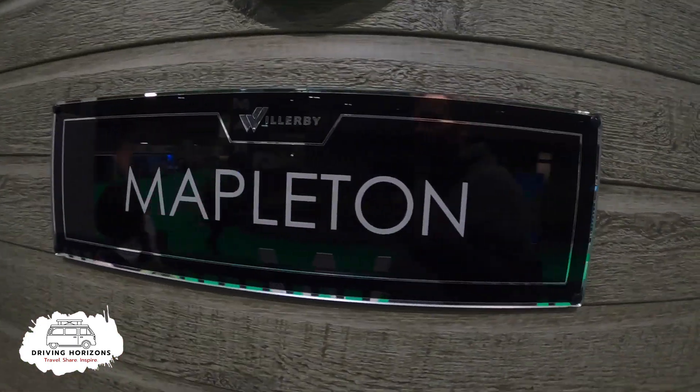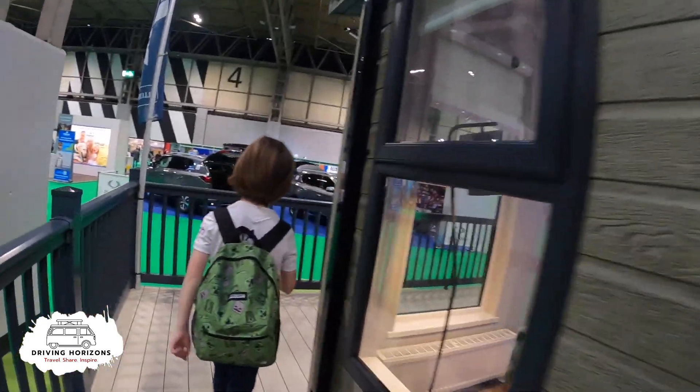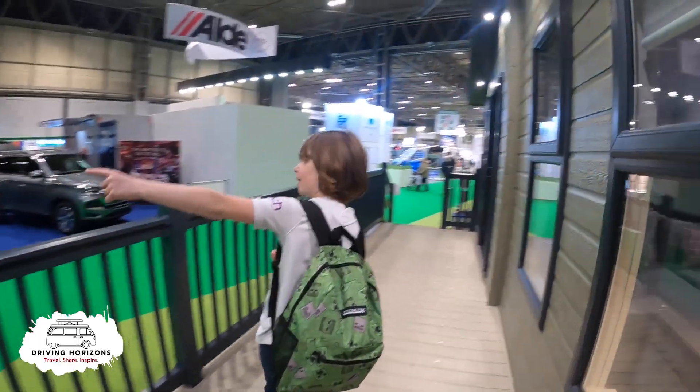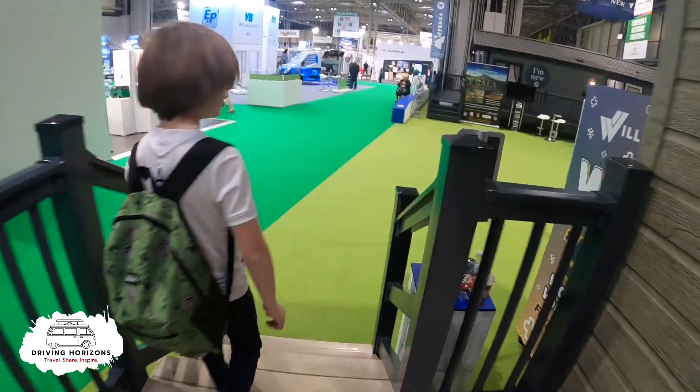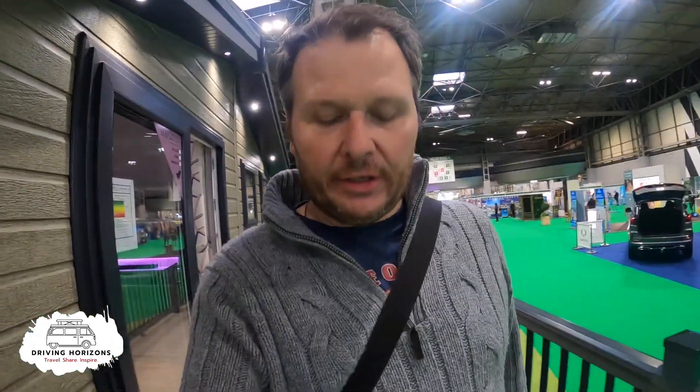That one was called the Mapleton. Let's go find mummy. They're all good aren't they? And that was not very caravan-y and motorhome-y but I thought you might find those interesting.